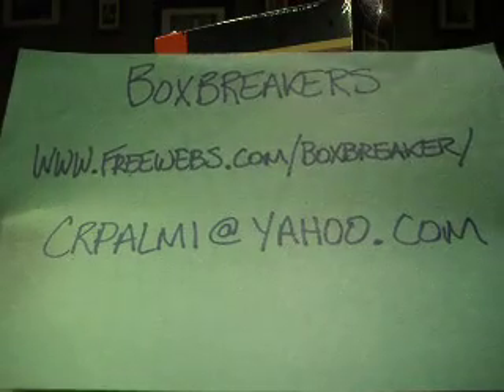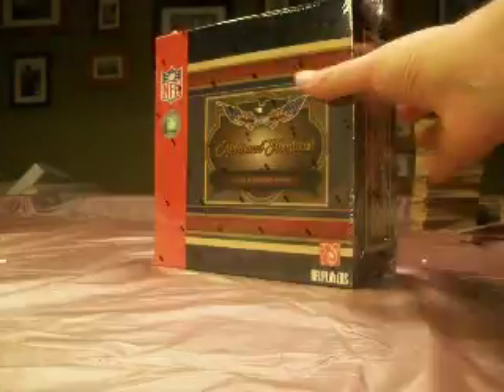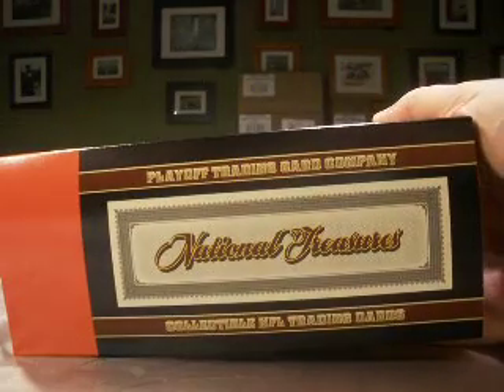Hey guys, welcome back to the Box Breaker's multi-sport group break for September. Freewebs.com slash Box Breaker. We do this monthly for all four sports with high-end products — usually about three boxes per sport, sometimes four, sometimes two, depending on how high-end we get.